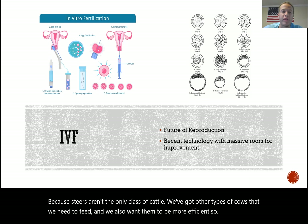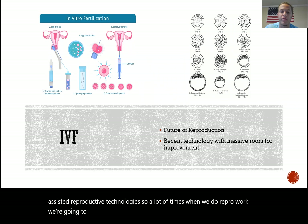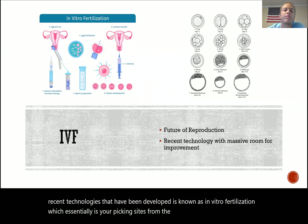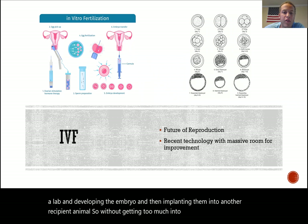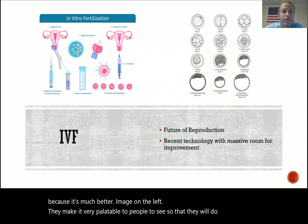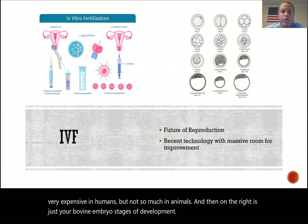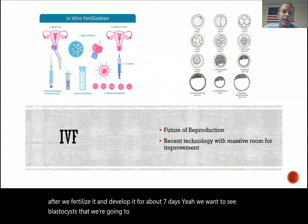Taking a bit of a detour here — a lot of times when we do reproductive work we start on the in vitro side before going in vivo. A recent technology is in vitro fertilization: you pick oocytes from the female, fertilize them in a lab, develop the embryo, and then implant it into a recipient animal. The image shown is from humans because it's a much cleaner image, but on the right you can see bovine embryo stages — day one is the picked oocyte, and after about seven days of development we want to see blastocysts ready to implant into the recipient cow.